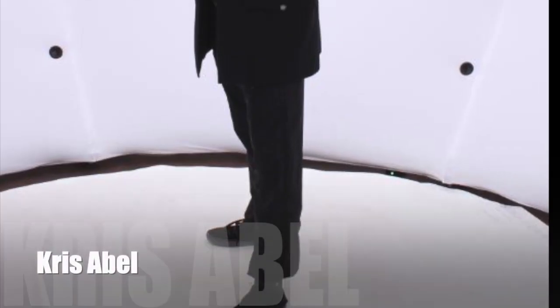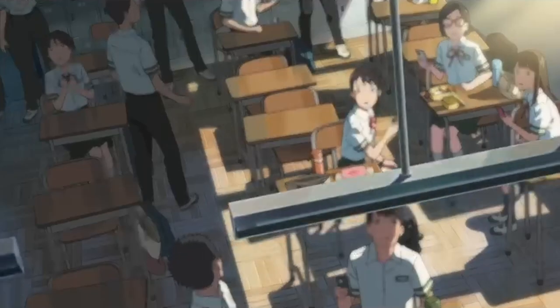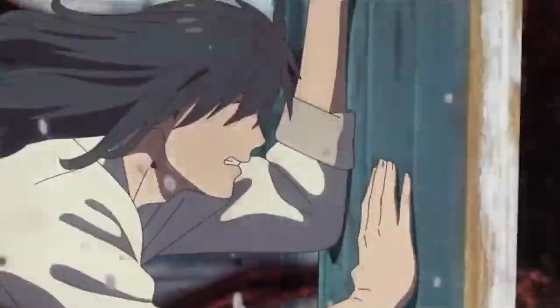If you haven't seen the Japanese animated film Suzume yet, oh, you're in for a treat. This beautiful tale about a teen girl who discovers she can help prevent disastrous earthquakes has a character cursed with living as a broken chair.